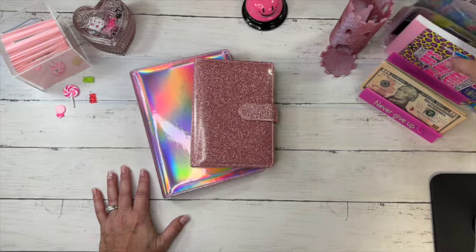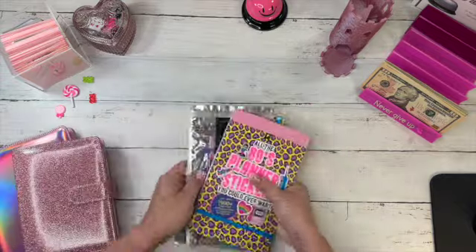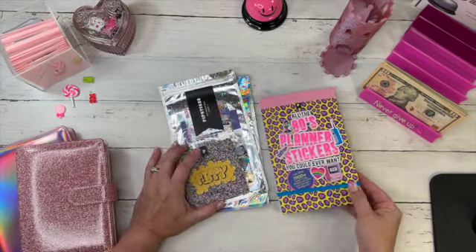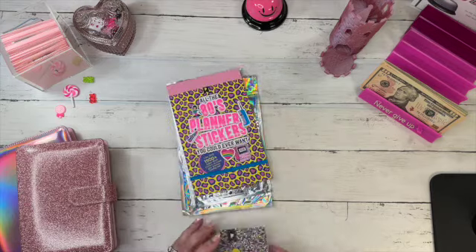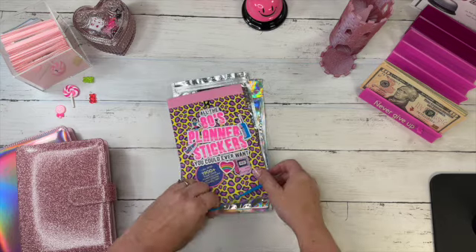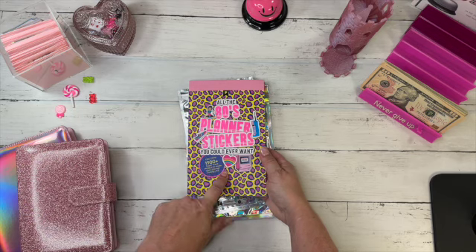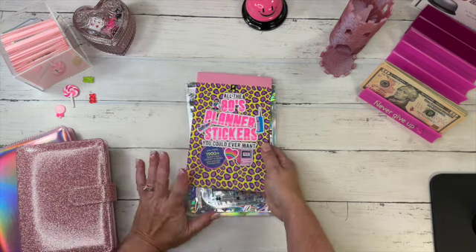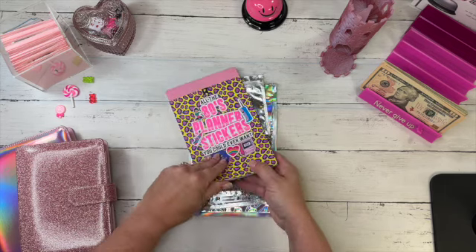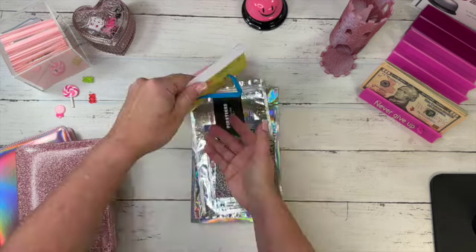Before we get started, there are a couple of things I wanted to go over. First, I had to show you this — I ordered stickers from a new company called Pip Sticks. I saw them on Instagram and thought the book looked fun, so I gave it a try. I am so impressed. If you like 80s themes and quality stickers, this is a great book for your planners.